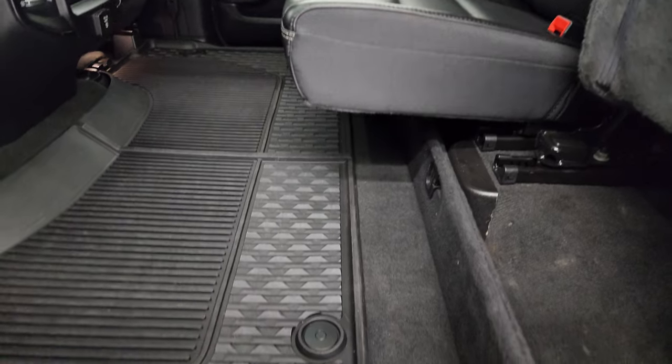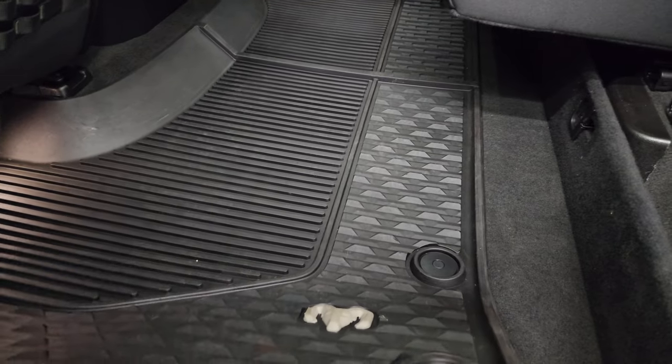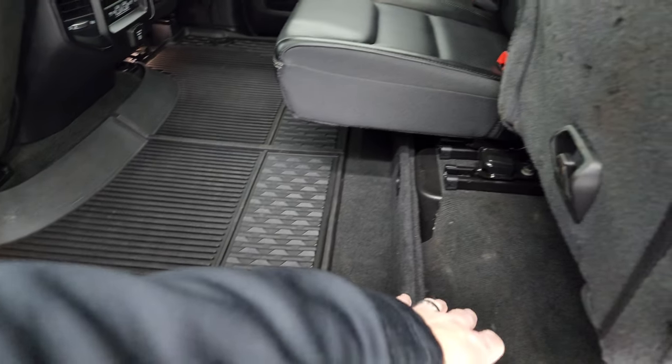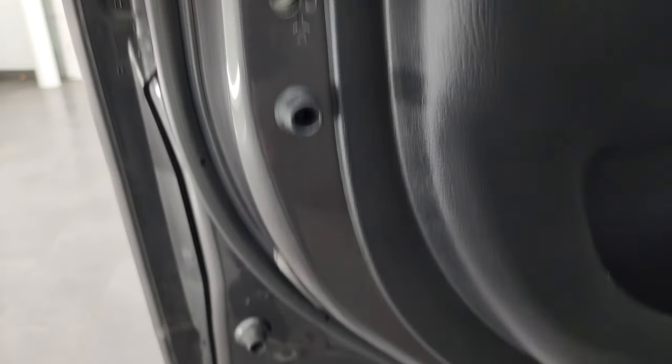You get the all-weather floor mat back here. You also get in-floor storage with removable bins for easy cleaning — you can put ice and drinks in there. There's a little storage area right there as well. Child safety locks on the back doors, and the insides and bottoms of the doors all look fantastic.